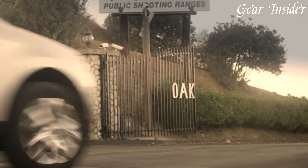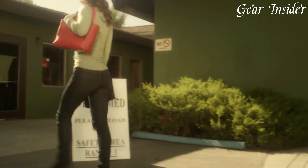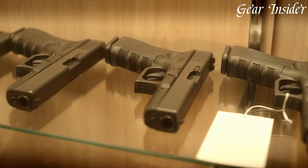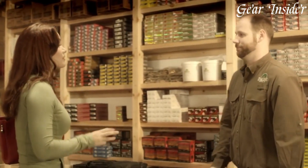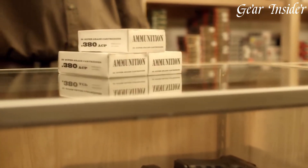Equipped with Glock's Safe Action system, the Glock 42 offers a consistent and smooth trigger pull for every shot. The pistol's fixed sights promote quick and intuitive target acquisition, while the optional extended magazine allows for increased capacity.